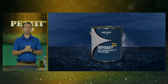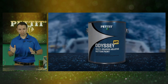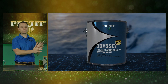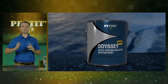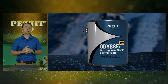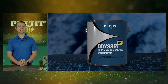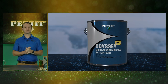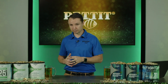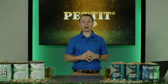Now let's switch gears to Odyssey HD. Odyssey HD, compared to Hydrocoat, is a solvent-based multi-season ablative. Hydrocoat is water-based with soap and water cleanup and less odor. Odyssey HD is solvent-based, so you'll clean it up with solvent and it has a bit more odor. But this product is highly effective. For folks that haven't moved over to water-based technologies, Odyssey HD uses an advanced resin structure that allows the product to be applied smoother, go further, and be more durable and last longer than competitors' products. Let me show you a video on how it's different.